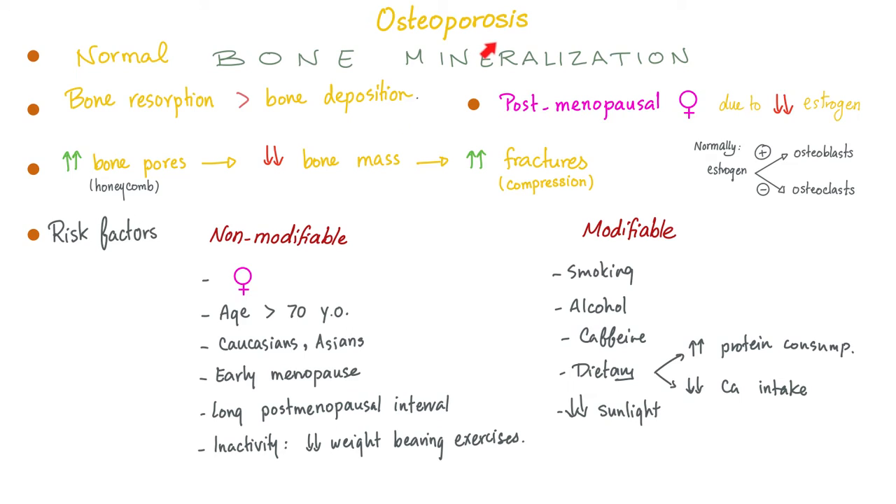Osteoporosis, however, is different, because osteoporosis has normal bone mineralization. The problem is in the matrix, not the minerals — i.e., the bone resorption rate exceeds the bone deposition rate. This is very common in old age, especially in post-menopausal women.